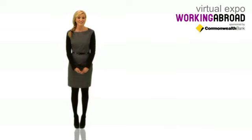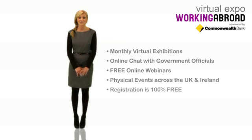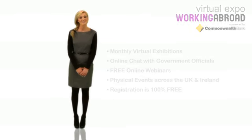Take part in live written chat with government immigration officials, online seminars, as well as live physical events across the UK and Ireland. Registration is free and I'm available online to answer any questions you might have.